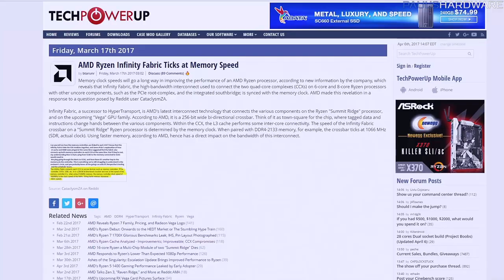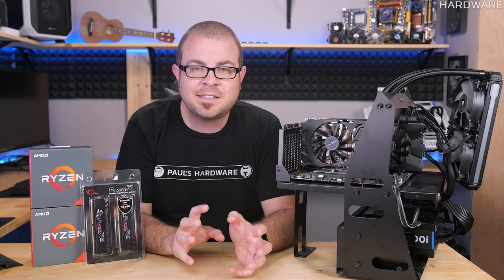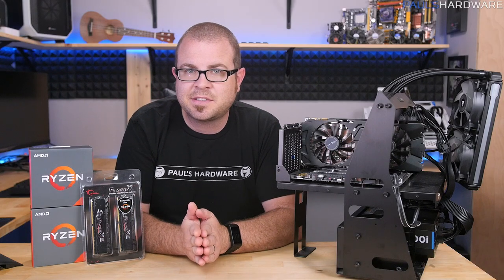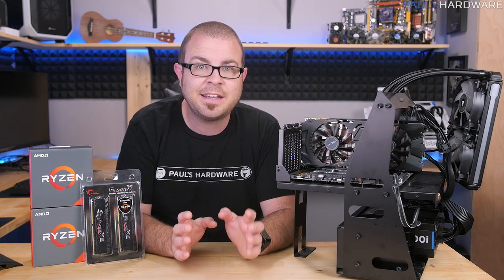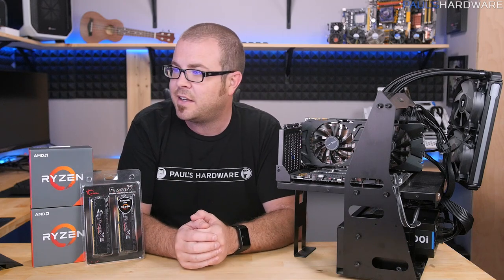First off, just the revelation that Infinity Fabric does tick at memory speed. Infinity Fabric, put simply, is the interconnect — the communication layer that's in between the different parts of a Ryzen processor. Specifically, it handles the interchange of information between the two CCX units that exist in, say, a Ryzen 7 or Ryzen 1800X processor. The theory is that latency between those CCX units in a Ryzen processor is what is causing some of the slowdown, specifically in CPU-limited gaming situations like gaming at 1080p.